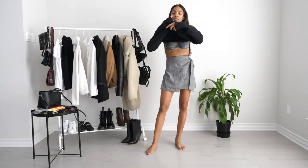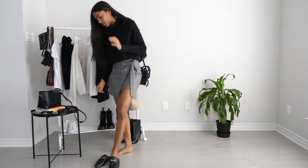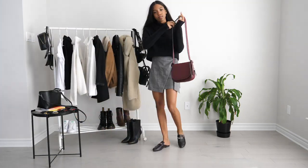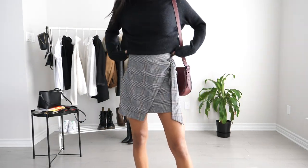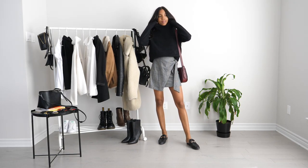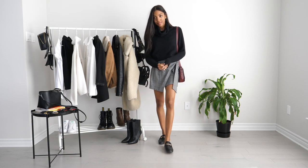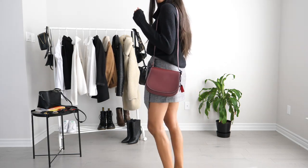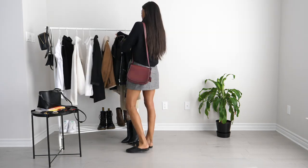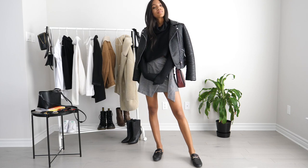This next look I went with a black turtleneck — this one's from Aritzia as well — and then again with the Steve Madden slides. This time for a pop of color I went with a colored bag: my burgundy Coach saddle bag. I love the color, it's such a beautiful color for fall and I really felt like it looked really nice with the tones in the skirt. And then here I threw on a leather jacket — this one is from Forever 21.